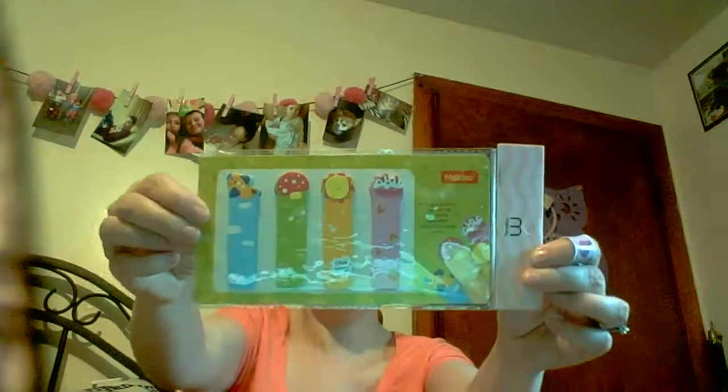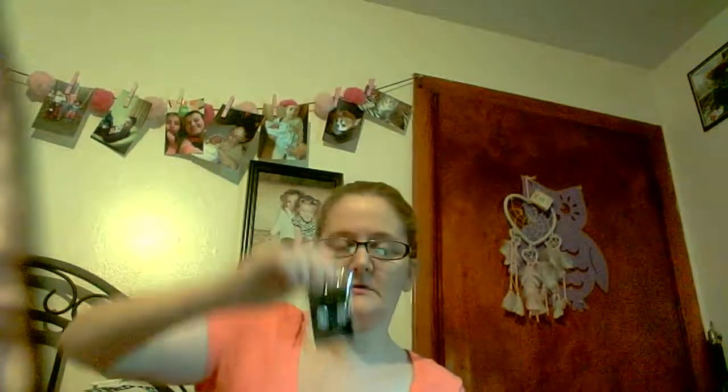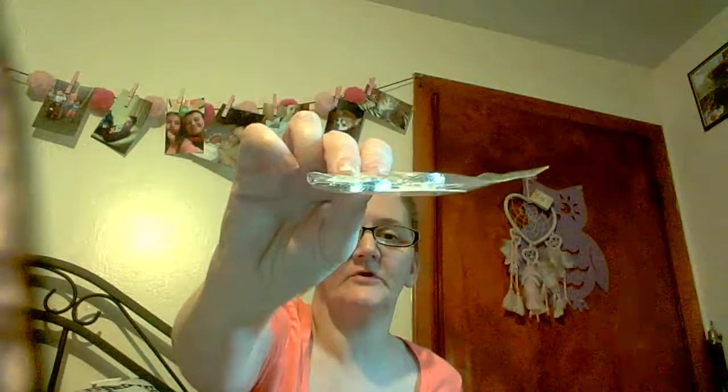Then I got some cute long blue earrings — I like those. Then I got big diamond earrings in gold. This time I went with gold instead of silver. These are like hoop earrings and they're pretty.